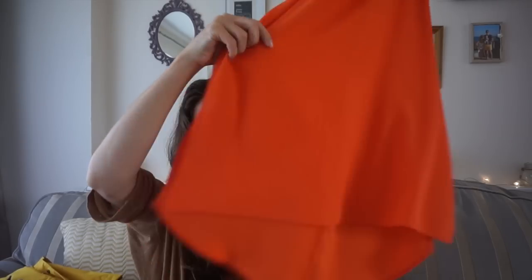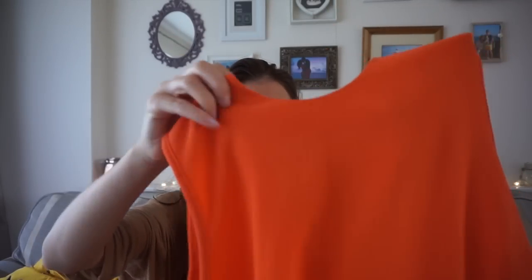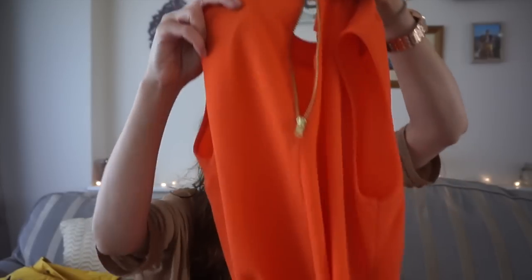Lastly I went to Dorothy Perkins and picked up a dress which I wore to the wedding on Sunday. It's a shift dress — really nice and floaty, with a straight-across collar and zip detailing at the back, so really simple. Something you could wear with sandals during the day or dress it up in the evening. I just wore it with sandals, that blingy necklace, and the clutch bag — still quite nice and simple.